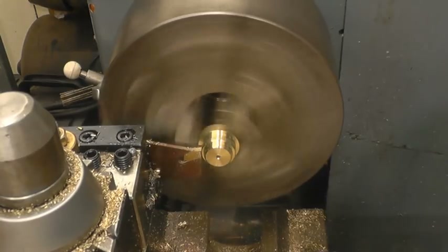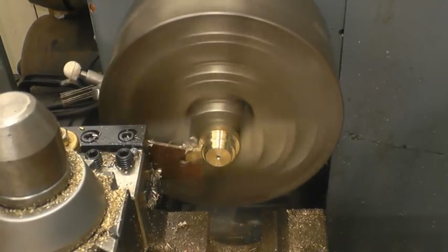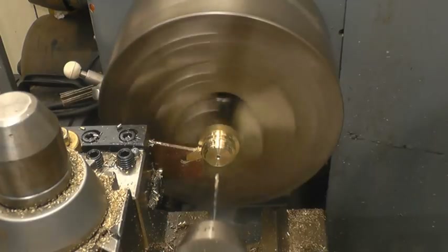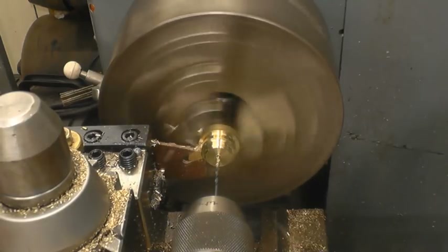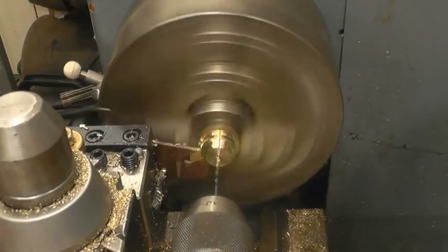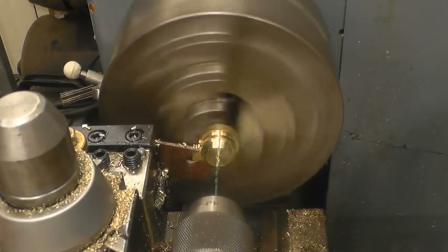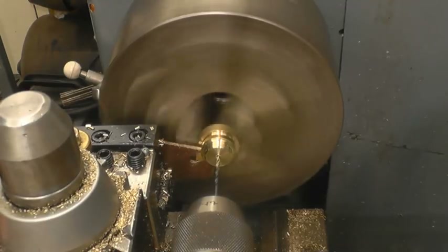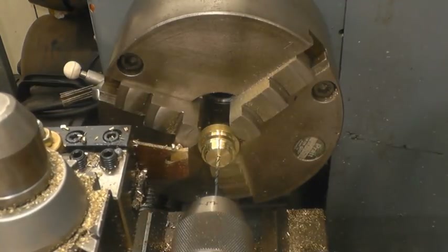I'm trying to judge the thickness I want the lid to be and not just pull it off. I'm still using the same tip but I did all the adjustment on this tool, and it's doing a really good job. I'm trying to make sure the thickness is very consistent.